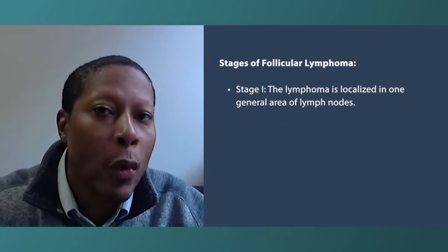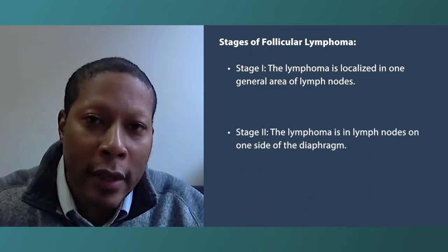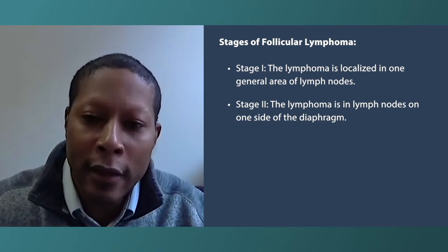What are the stages of follicular lymphoma — how does it progress? In staging, there are four stages. Stage one means it's localized to one general area or potentially one organ. Stage two means it is on one side of the diaphragm — we use the diaphragm as a dividing point, sort of like a Mason-Dixon line of the body.